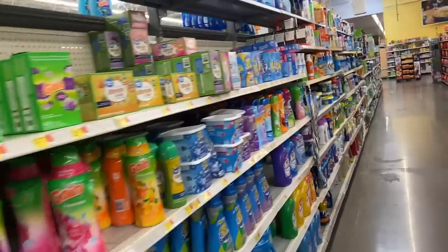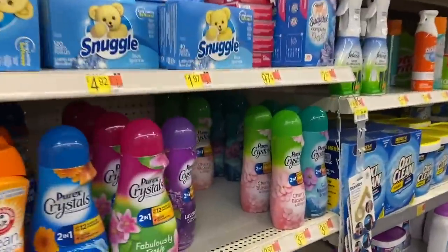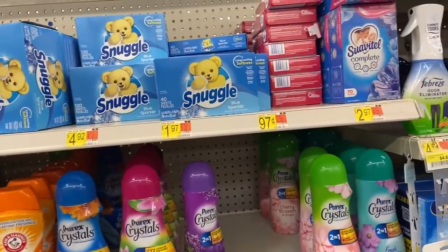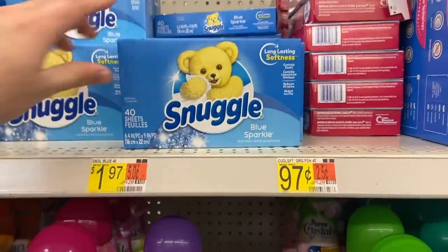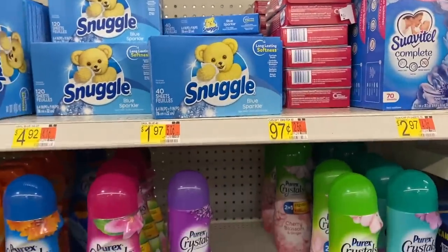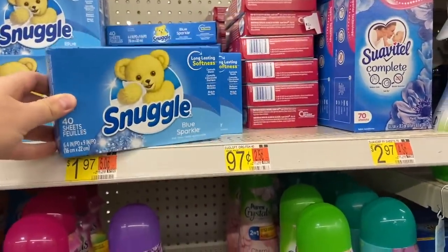Our Snuggle coupon has returned. We have $1.50 off any one Snuggle product from this week's 8/21 insert. Walmart has the dryer sheets, 40-count, for $1.97 — so after this coupon they're just 47 cents. Awesome price for these dryer sheets, so definitely grab that if you come to Walmart.